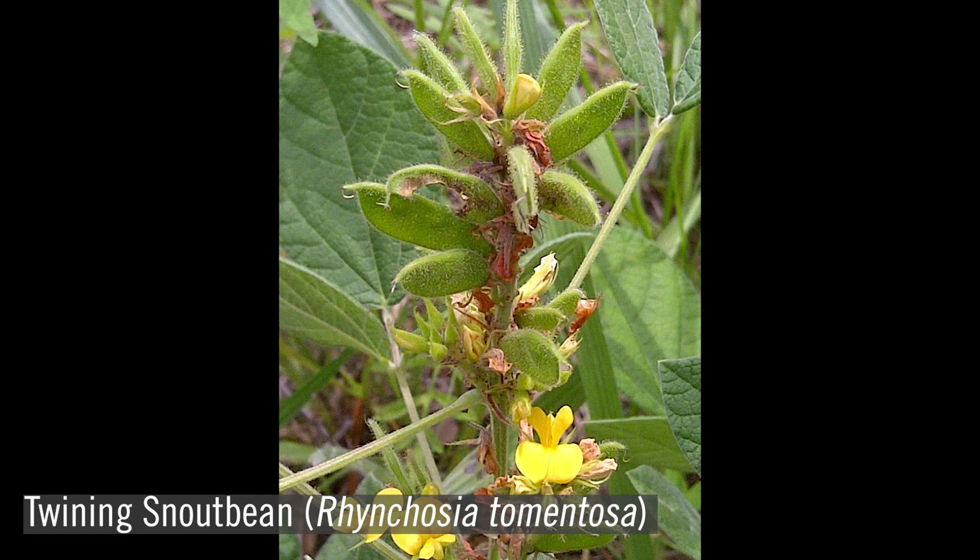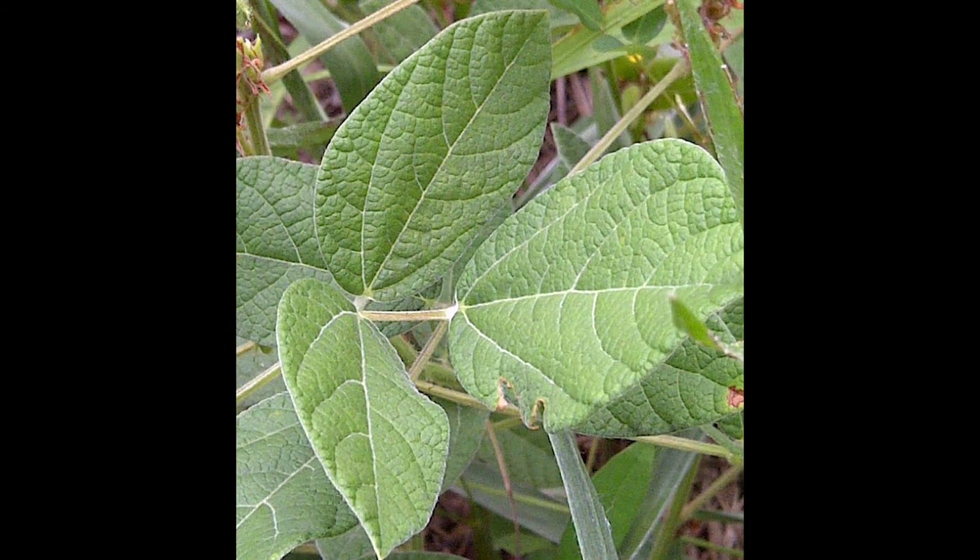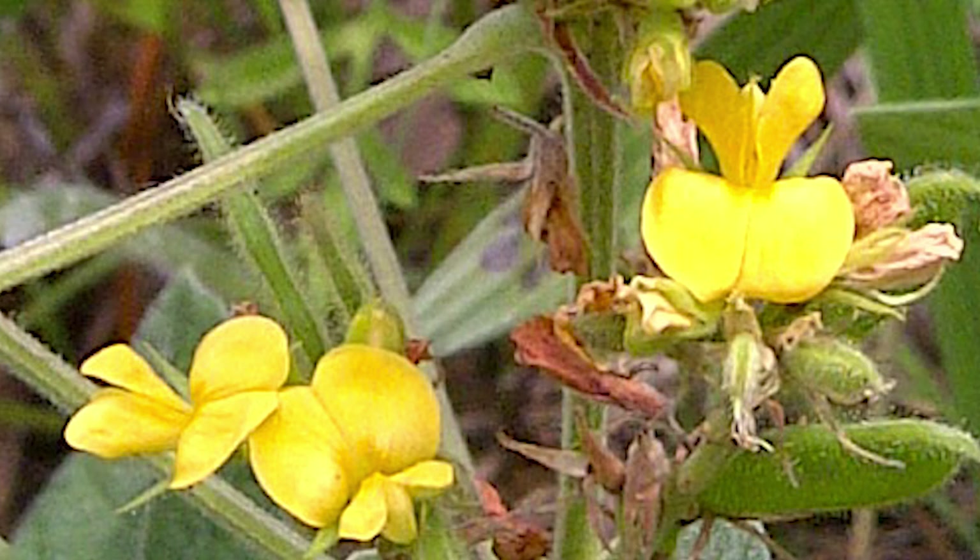Twining snout bean, Rhynchosia tomentosa, is a perennial herb found in dry woodland forests. It has a taproot, and from that taproot, one to two-foot green stems rise into the air. The leaves of this legume are also trifoliate, and the leaflets are ovate to elliptic with very sunken veins. Snout bean has yellow flowers, which are clustered on the plant. A similar snout bean is Rhynchosia reniformis, which has a twining habit and kidney bean-shaped leaves.